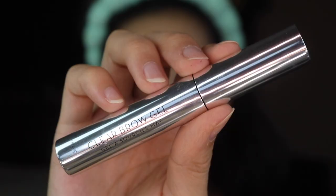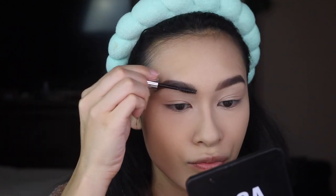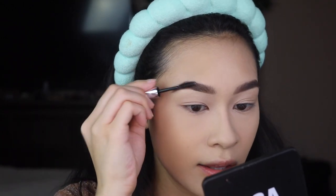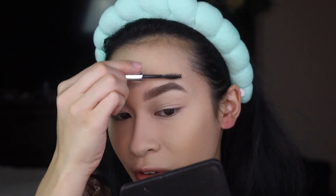I still love my Benefit Gimme Brow - really good brow gel. But lately for some weird reason I've been liking clear brow gels, so I've been gravitating towards the Anastasia brow gels. I'm going to use my mini one because I'm trying to use it up. It smells like straight-up chemicals but I think it makes my eyebrows look nice.